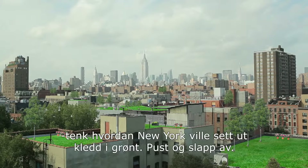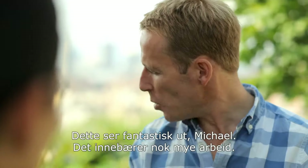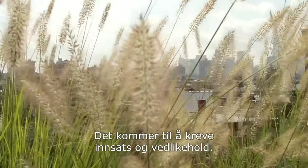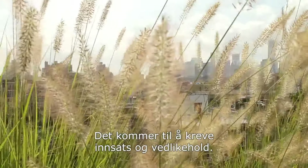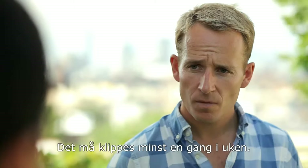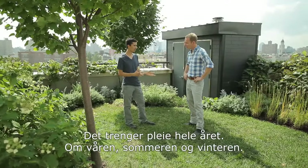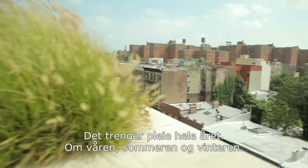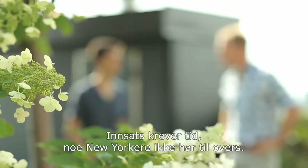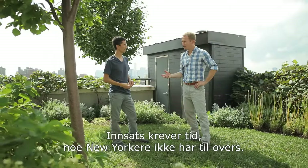Breathe and relax. Well, I'm no big gardener, Michael, and this looks fantastic. I'm already feeling that this must take a bit of work. You just have to keep in mind that it's going to require a lot of effort and maintenance. It has to be mowed at least once a week. It takes ongoing care throughout the year — spring, summer, even into winter. There's a great effort involved in making it work. Effort means time — surely a resource that New Yorkers don't have a great deal of.